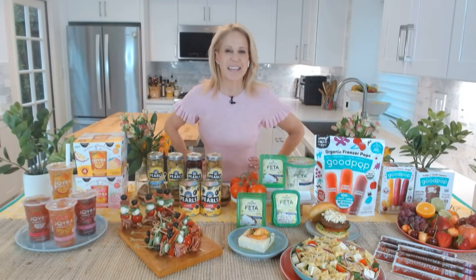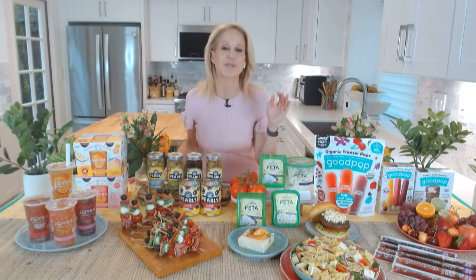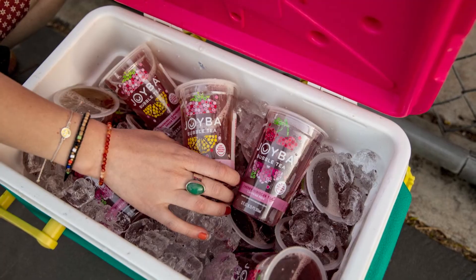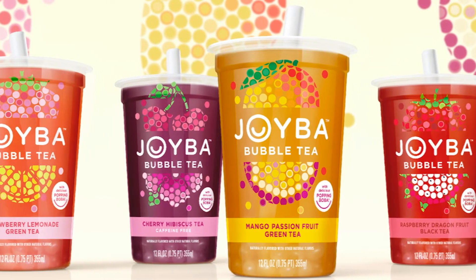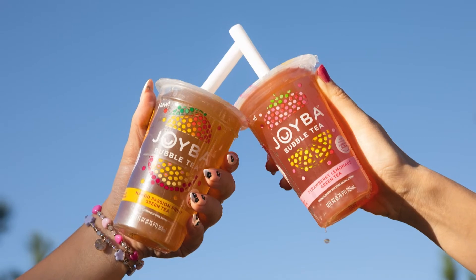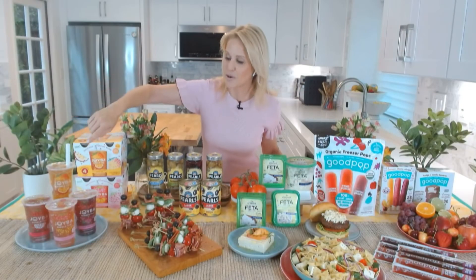All right, so here's the thing — there are some new products on the market you need to know about, and this is how you keep cool in both ways: because you're super cool and because we need to stay cool during the summer. New to the food scene and first of its kind — if you are a bubble tea lover, rejoice! Joyba is a ready-to-drink bubble tea that offers a refreshing, unique infusion of fruit tea and popping boba that you keep in your fridge so you can enjoy it anytime, anywhere. It comes in four delicious flavors: cherry hibiscus, strawberry lemonade green tea, raspberry dragon fruit black tea, and mango passion fruit green tea. It's a great alternative to sodas, juices, and energy drinks. I especially like that Joyba is made without artificial flavors or sweeteners — it's like a little burst of joy in every sip on a hot summer day. The straw comes attached to the cup.